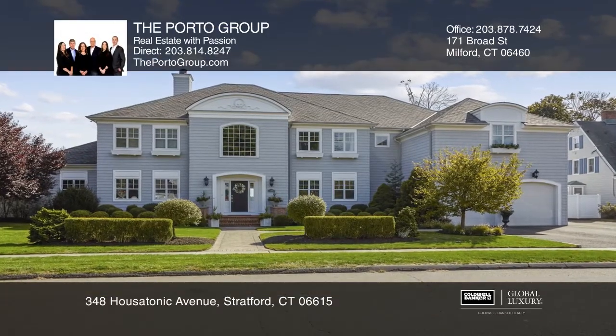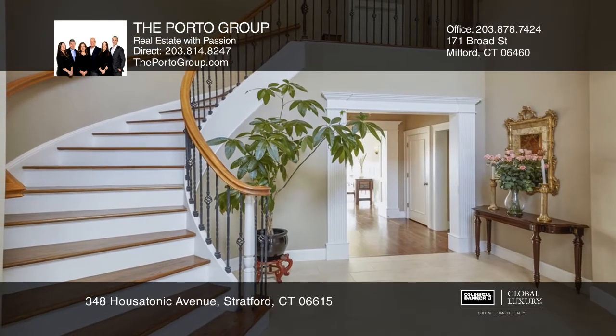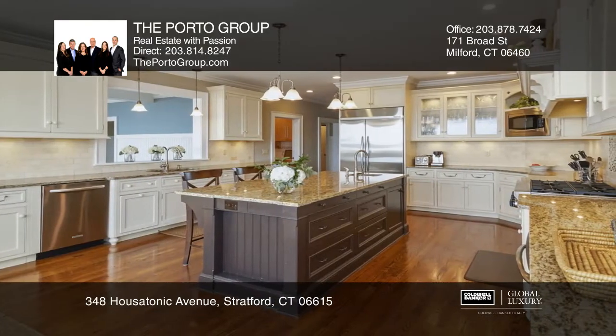For romantics, young and old, this 16-room residence, set on nearly one acre, is peerlessly located directly on the Housatonic River and possesses its own dock and heated in-ground saltwater pool.